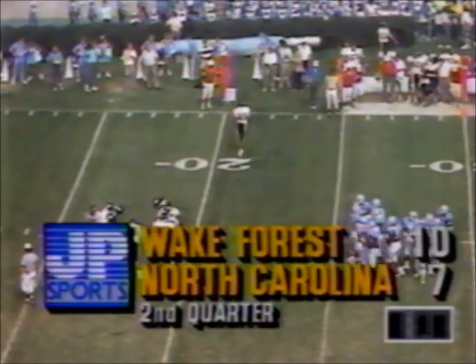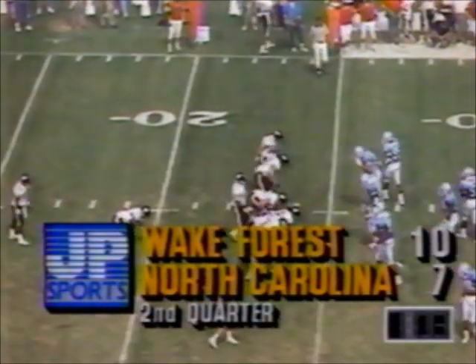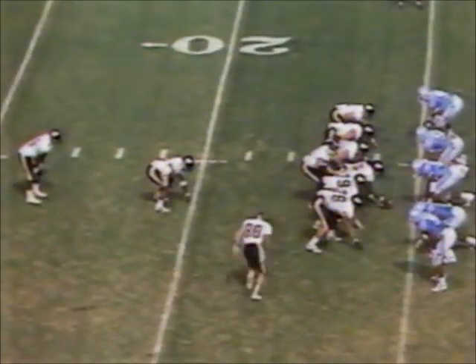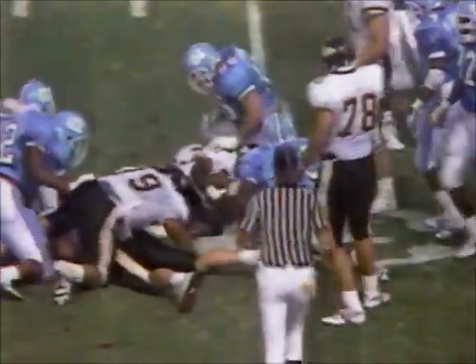Wake Forest has 1:07 with the clock running. Leading 10-7 with second down and five at their own 25. Rolls the motion. Cross-week to Williams — close to the first down, but I don't think he got there. Penalty markers are down.